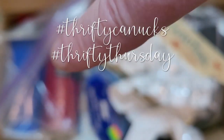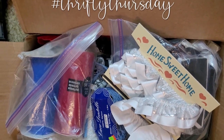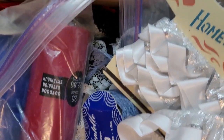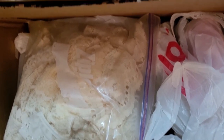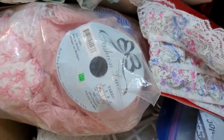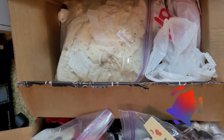It looks like some tulle there. Fun stuff. This is going to be my project for tonight — going through all this stuff, seeing what's in here. Once I get it organized a little bit, I'll show you all what I've got.